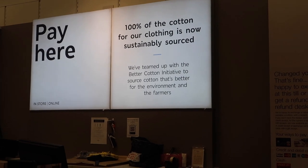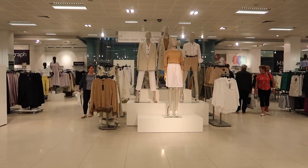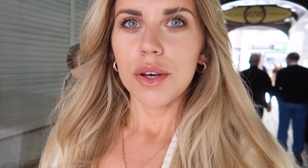We're in M&S just doing a return. 100% of the cotton for their clothing is now sustainably sourced — well done M&S! Also loving the tones they've got on display.